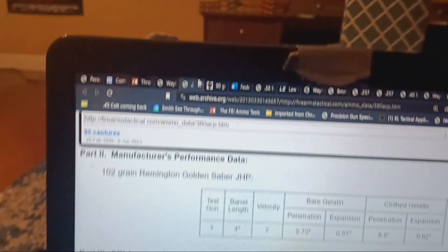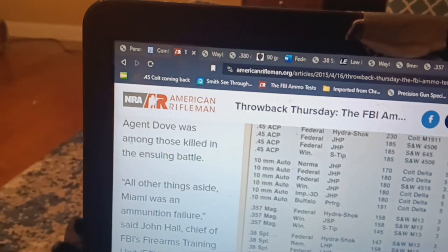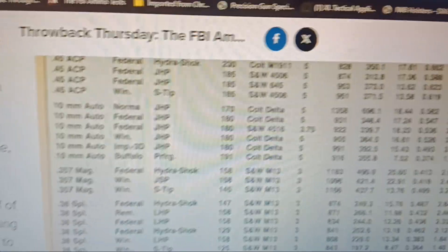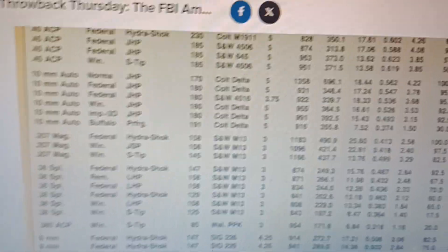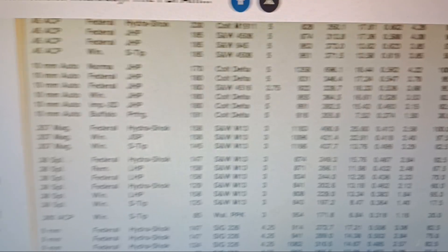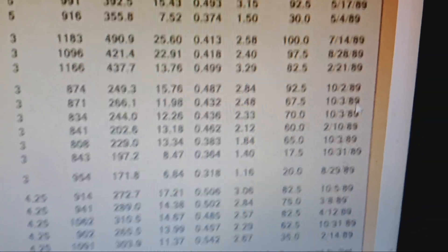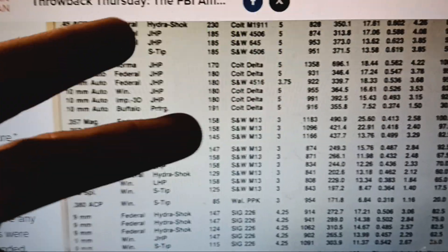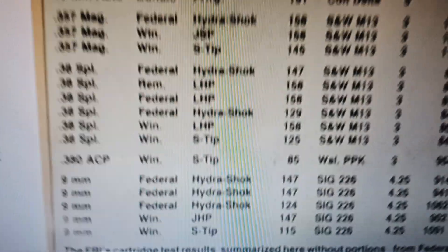This is the overall FBI testing data — eight events, not the six they do nowadays — averaged over five rounds each for 40 rounds total. Nowadays it's six tests, 30 rounds. You can see some rounds have very little expansion; not only was tech lower back then, but this is going through all barriers, including steel and windshields, which are very hard to defeat.